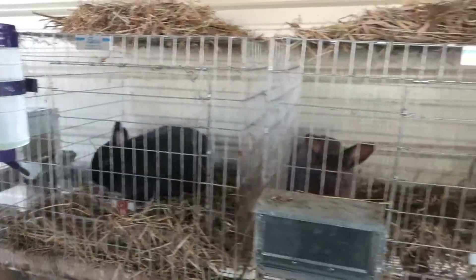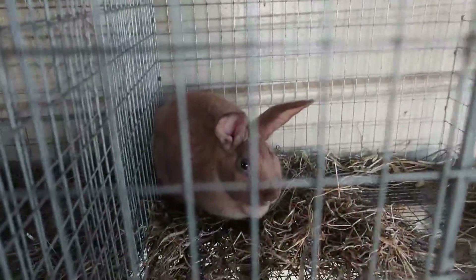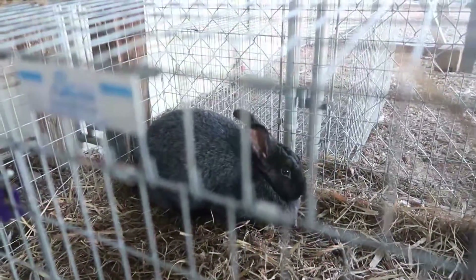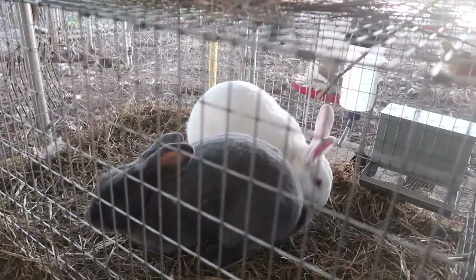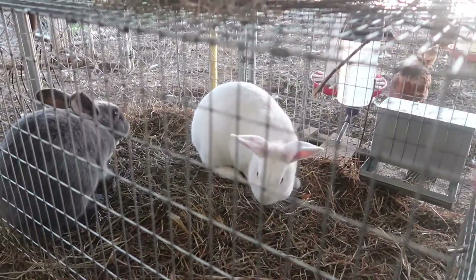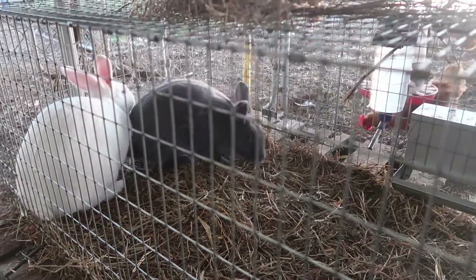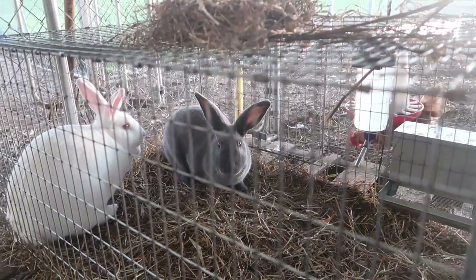These are our bucks — Henry, Chip, and Peanut Butter. Those are our Silver Fox bucks. We still have Maple, and then Layla and Marshmallow. Layla is a Silver Fox but Marshmallow is our New Zealand doe, and she is the one getting ready to have baby kits. So we've got to get her moved into her own cage. Let's get everything cleaned up and get her moved — we are cleaning out rabbit cages.